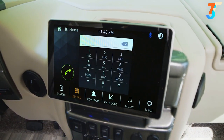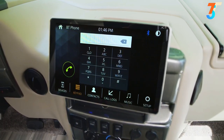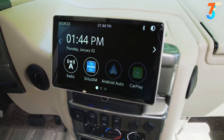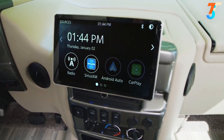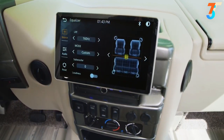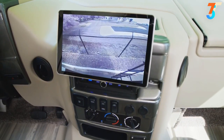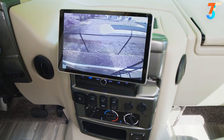The infotainment center offers a 10-inch touchscreen, Bluetooth connectivity for hands-free calls, Sirius XM satellite radio, and the ability to plug in your phone and connect with Android Auto or Apple CarPlay. There are even speakers tied to the living area for your passengers. Topping it off, a large easy-to-see screen serves as the monitor for your backup and side-view cameras.